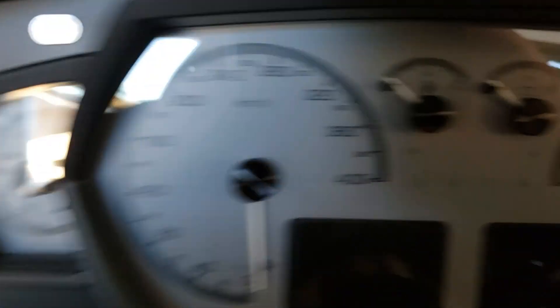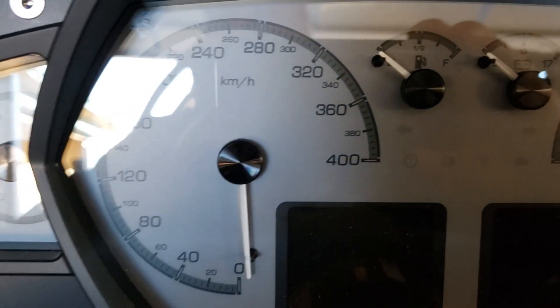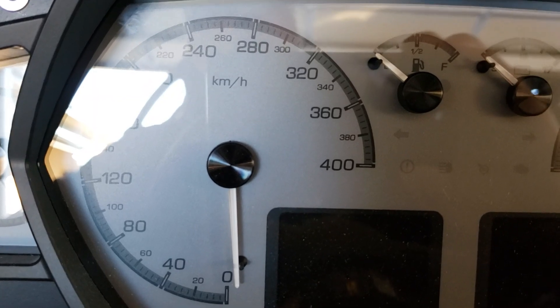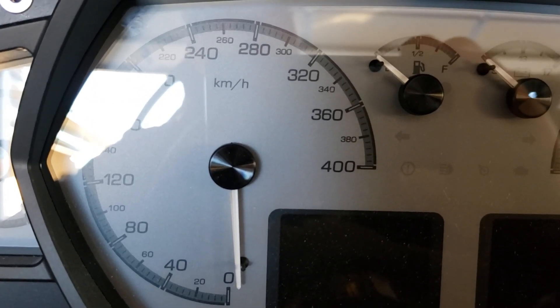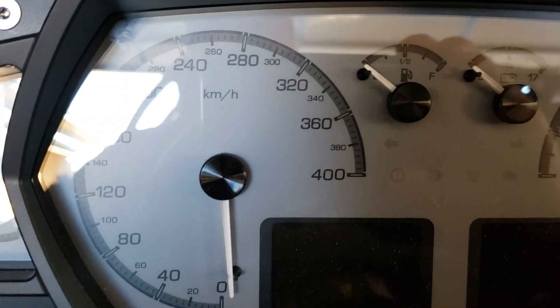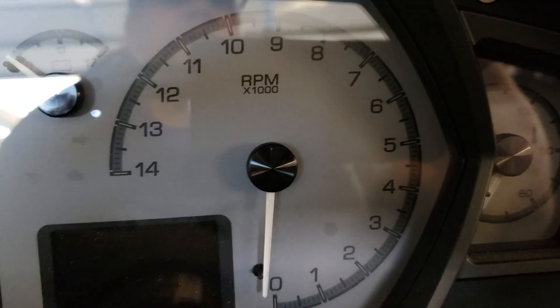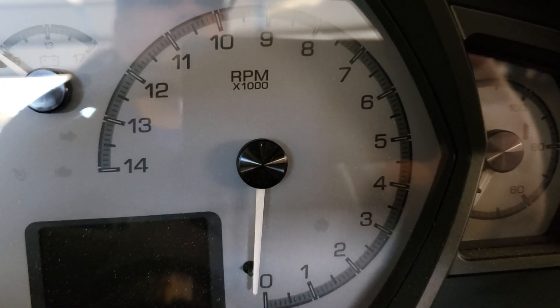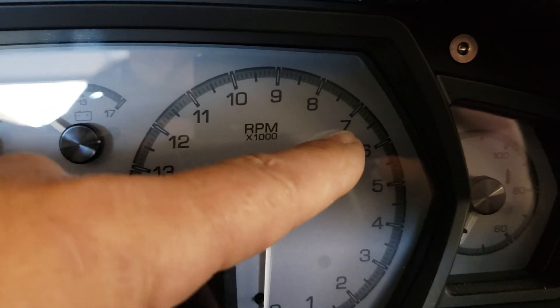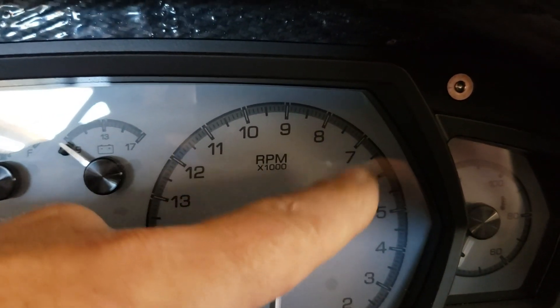Here's one of my favorites — kind of hilarious — but we have a speedometer that goes up to 400 kilometers an hour. Will we ever get there? Probably not, but I just thought it was kind of funny to have in the car. We also have a tachometer that obviously is not calibrated for the LS1, because it will probably red-line somewhere around here, but I'll be able to see the needle pretty easily.